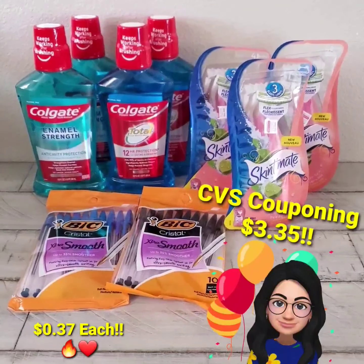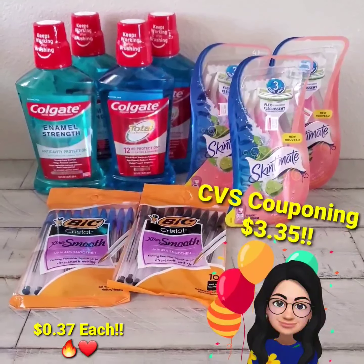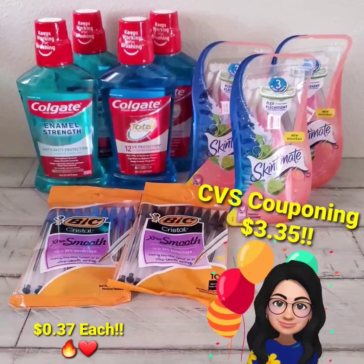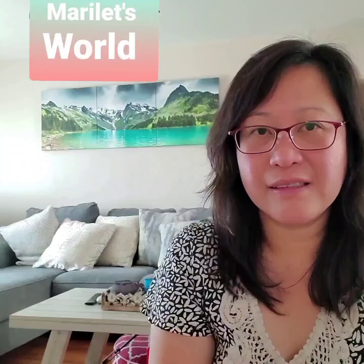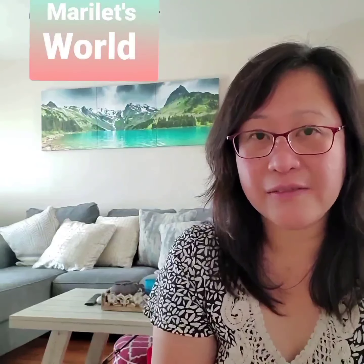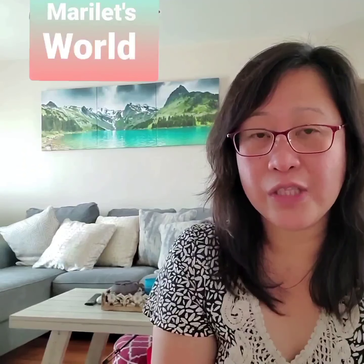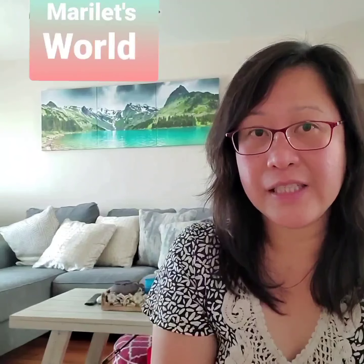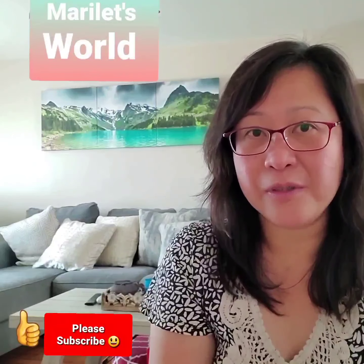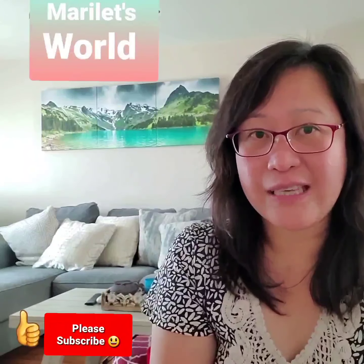Combining these two small transactions together at CVS makes the final cost of this haul $3.35. Thank you for watching this video. I hope you enjoyed it and learned some good information to save money. Please click the thumbs up button and subscribe to my channel. I'll see you on the next deal — see you next week, bye-bye!